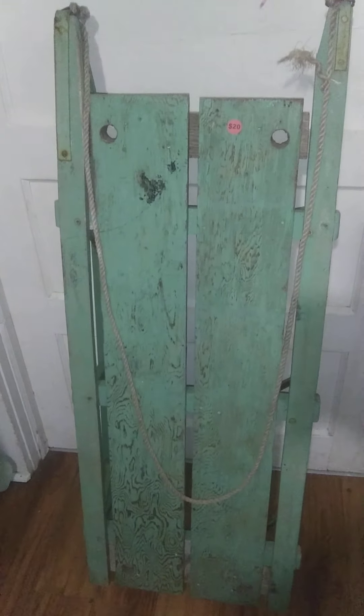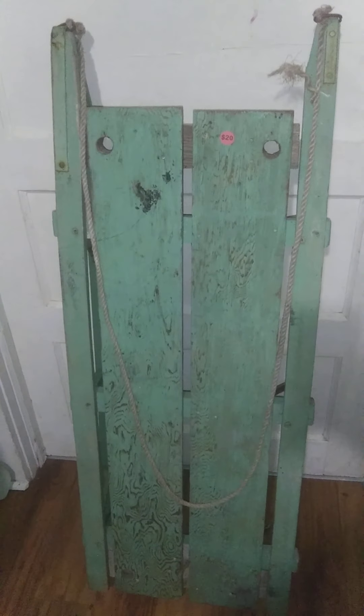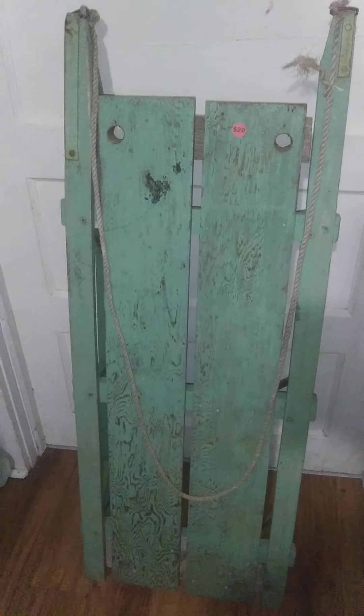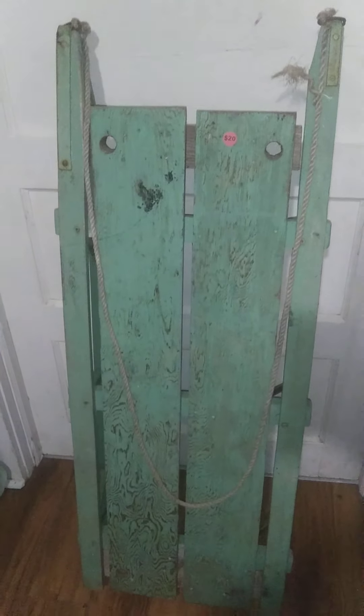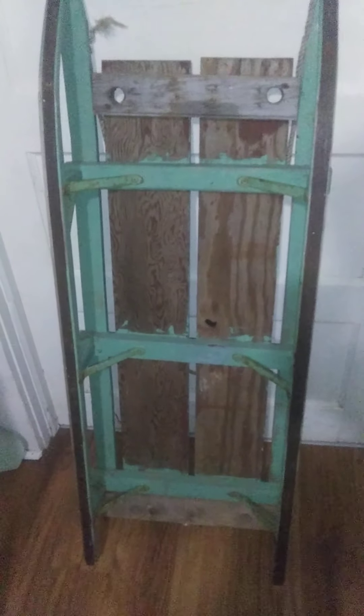There's this old runner's sleigh I picked up for $20. It has had repairs done to it, but I like the piece — it's nifty. It is quite big. It was an old two-seater, I guess you'd want to call it, for two children. Give me a second here and I'll flip it around and show you what the back side looks like.